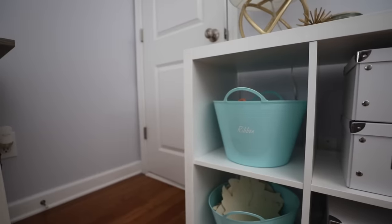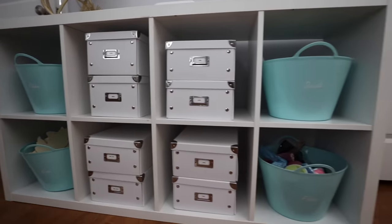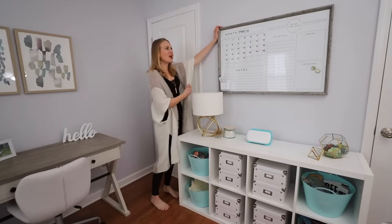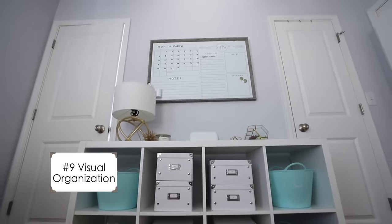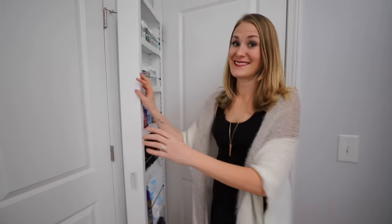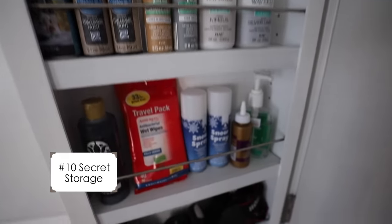Over here on these built-ins I have more dollar store containers and extra craft storage. I love how easy these dollar store bins are to label. I also really love having a giant calendar like this so I can see upcoming projects and put my ideas somewhere so I can make videos for you guys. I get so many questions about this — it's my over-the-hinge organizer, my secret storage. I keep all of my paint supplies, extra camera gear, and baby wipes in here because it happens.